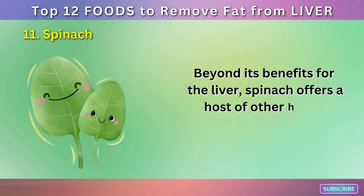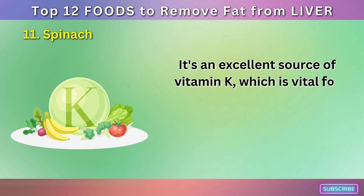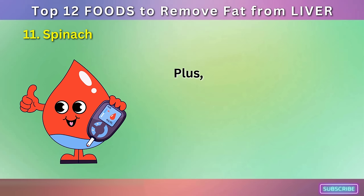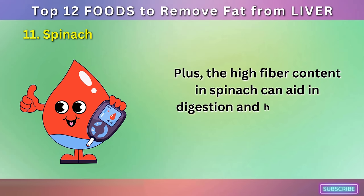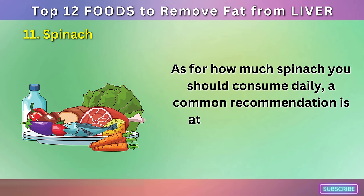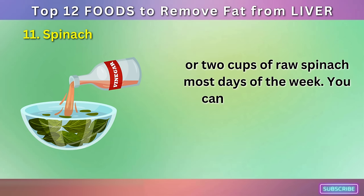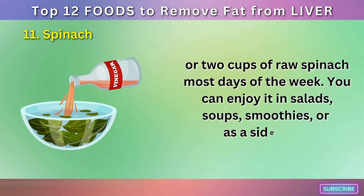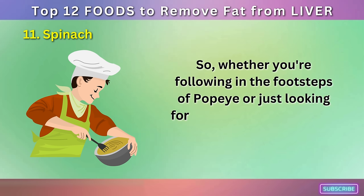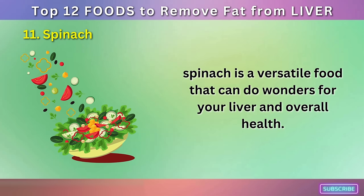Beyond its benefits for the liver, spinach offers a host of other health advantages. It's an excellent source of vitamin K, which is vital for bone health, and is rich in iron, a nutrient that supports healthy blood cells. Plus, the high fiber content in spinach can aid in digestion and help control blood sugar levels. A common recommendation is at least a cup of cooked spinach or two cups of raw spinach most days of the week. You can enjoy it in salads, soups, smoothies, or as a side dish. Whether you're looking for a nutrient-rich addition to your meals, spinach is a versatile food that can do wonders for your liver and overall health.